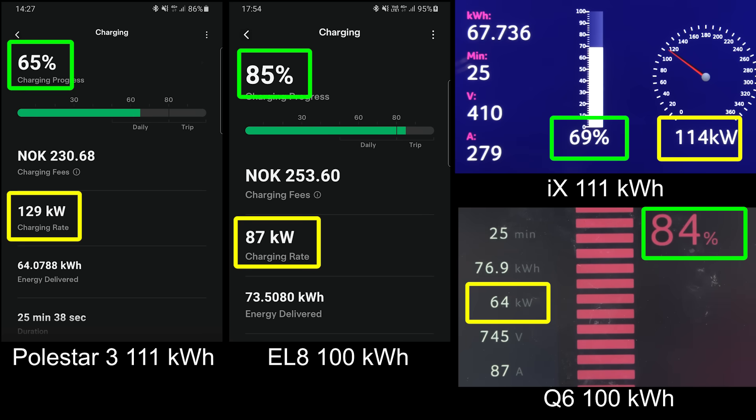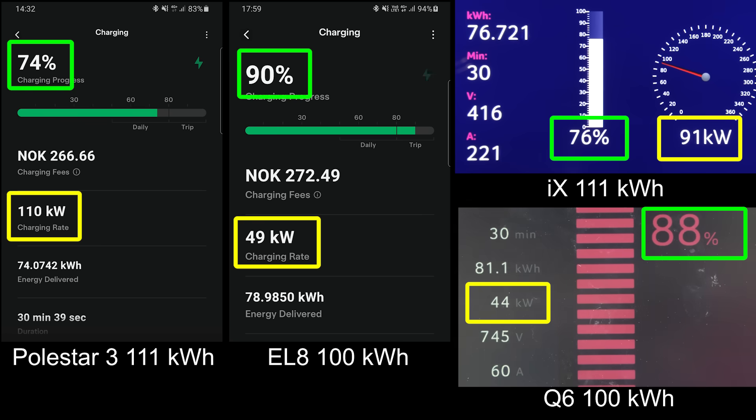The EL8 is ahead of Q6? What the heck is going on here? You see that EL8 is running faster than the Q6 right now. Is the EL8 gonna hit 90% before the Q6? That would be total humiliation of the Germans — the Germans to the right and the Chinese to the left. EL8 has a big lead. Is it gonna hit 90% first? Yes! EL8 beat Q6. It's game over now.